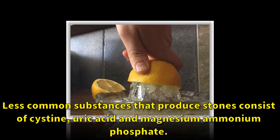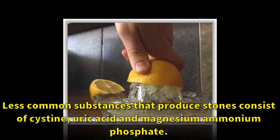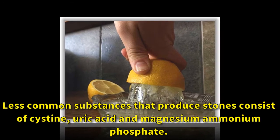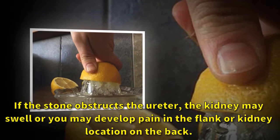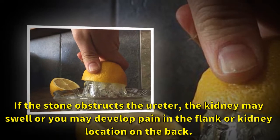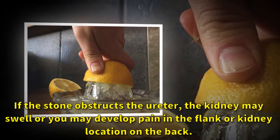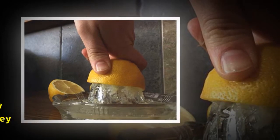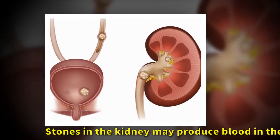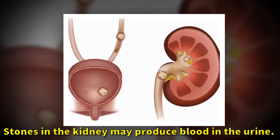Less common substances that produce stones consist of cysteine, uric acid, and magnesium ammonium phosphate. If the stone obstructs the ureter, the kidney may swell, or you may develop pain in the flank or kidney location on the back. Stones in the kidney may also produce blood in the urine.